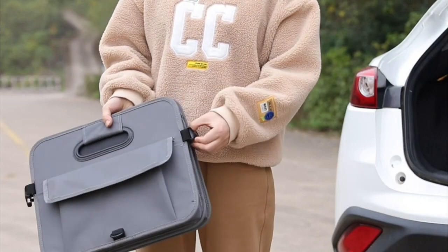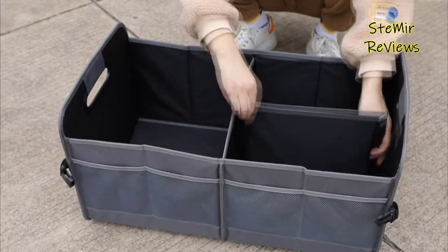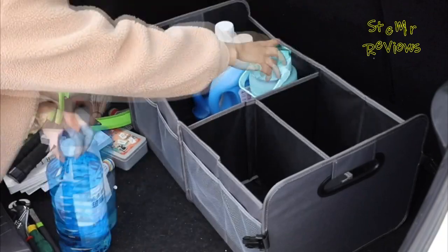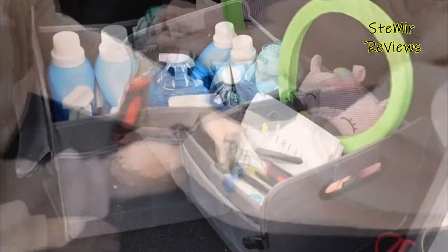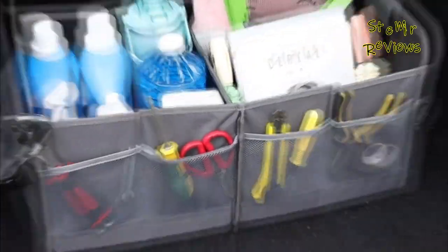Car trunk organizers have become essential accessories for keeping your vehicle tidy and maximizing storage space. These versatile tools are designed to efficiently organize and secure items in your car's trunk, ensuring hassle-free journeys. With numerous options available, it's important to consider factors like size, durability, and functionality when reading car trunk organizers' reviews.